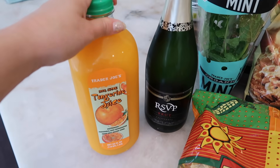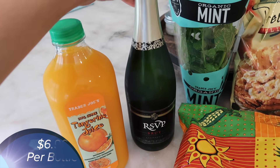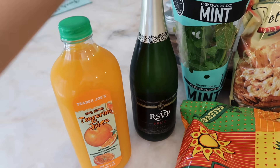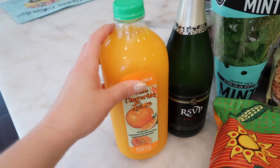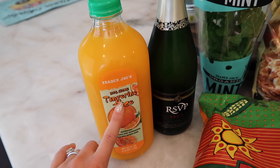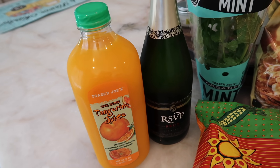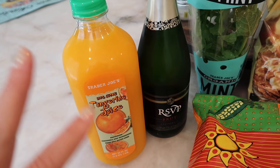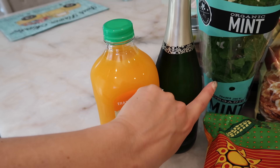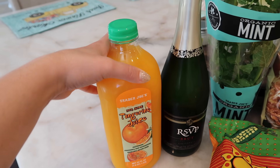As you guys obviously know, Mother's Day is Sunday and I want mimosas. So I grabbed a cheap champagne — I should say inexpensive — it's the RSVP Brut. I don't mind having a less expensive champagne because I'm mixing it. My favorite go-to mixer, if you've been watching me, is tangerine juice. I love Trader Joe's tangerine juice; it has a lot of flavor and a different hint of sweetness than traditional OJ. I'm going to buy another bottle of champagne from Costco to bring to my mom's house on Mother's Day.